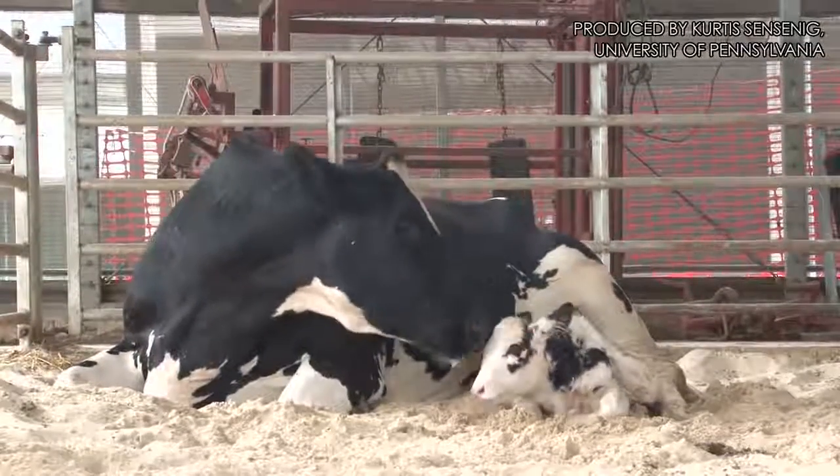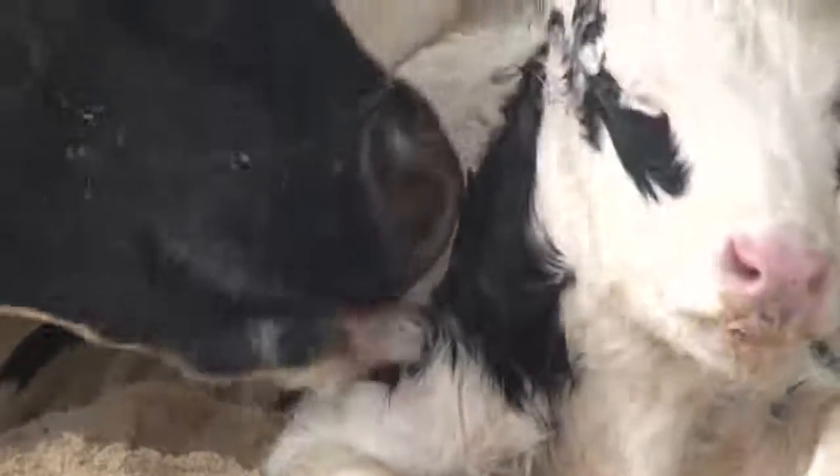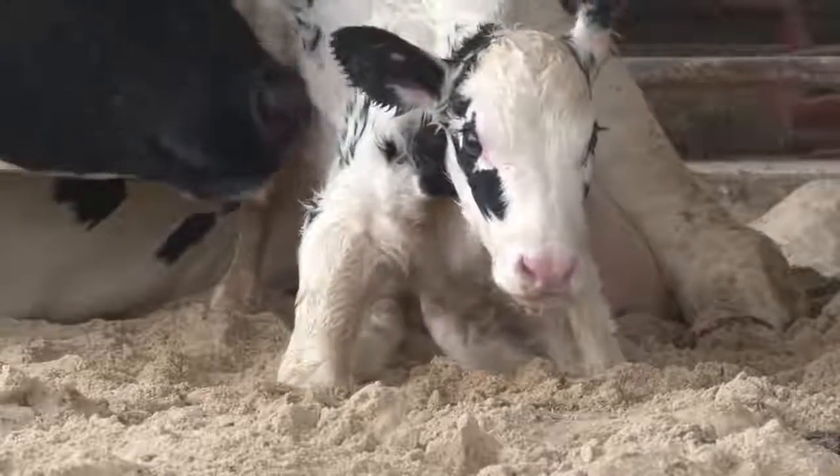A half hour ago, this calf was born at Penn Vet's New Bolton Center in Kennett Square, just outside of Philadelphia. During birth, a calf's umbilical cord is torn. This triggers the instinct to first learn to walk and then to nurse.